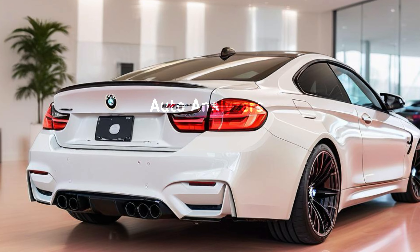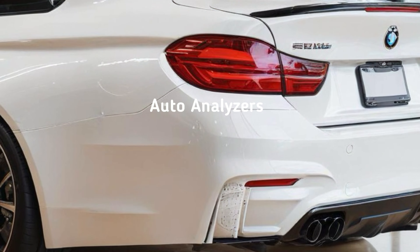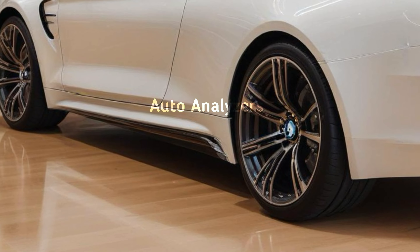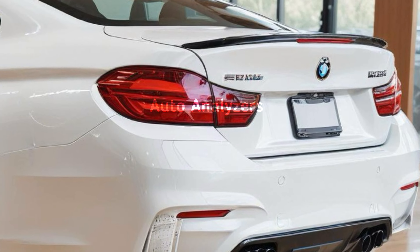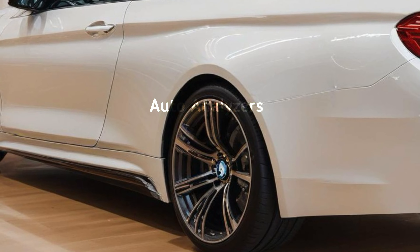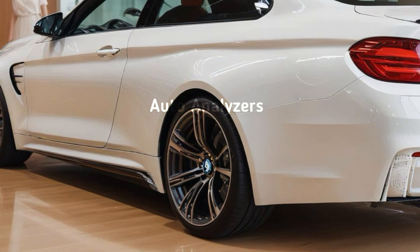BMW's specific aerodynamic features, like the rear diffuser and quad exhaust pipes, not only add to its sporty appearance but also improve the car's overall handling and stability at high speeds. Under the hood, the BMW M4 is a beast — it comes with a 3.0-liter twin-turbo inline-6 engine delivering 473 horsepower in the standard model and a jaw-dropping 503 horsepower in the M4 Competition.